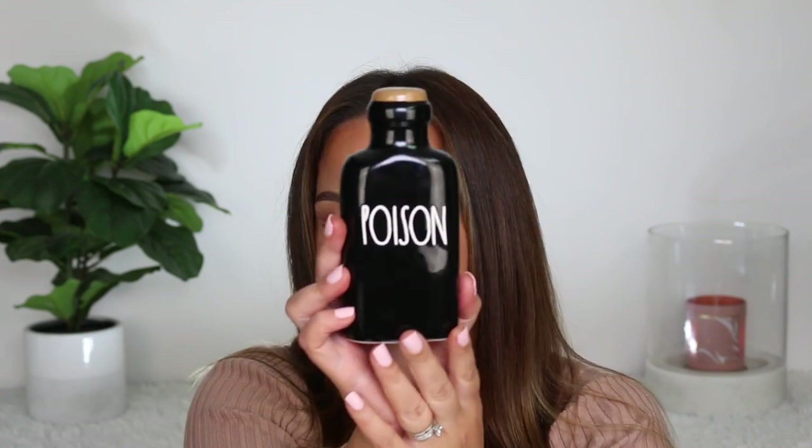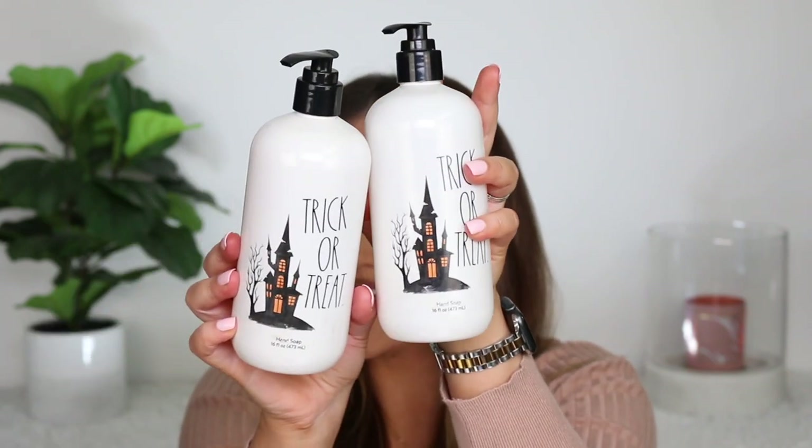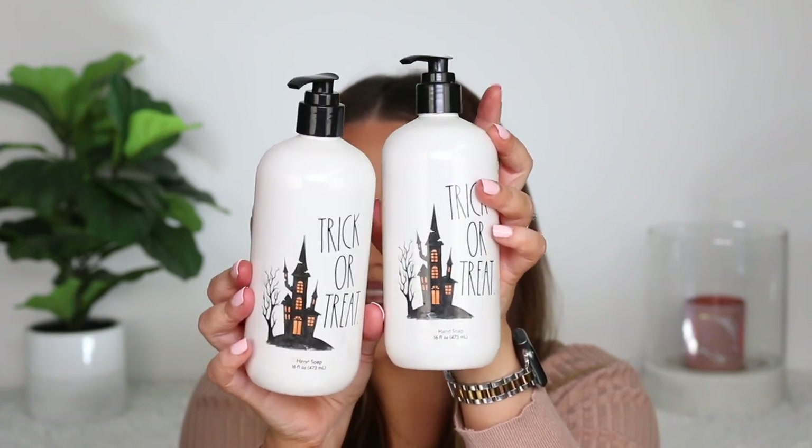I bought a couple of things from Rae Dunn. I've never gotten anything from that collection before. However, I think the lettering works perfectly for Halloween, and I ended up picking up what looks like a poison bottle just for some decor in my kitchen. I showed Alex this and he thinks it's funny just having poison in my kitchen — no one's going to want to eat at my house now. I also saw these two hand soaps which I thought were really cute, and I can always refill them. They smell really good — a cranberry apple scent, also from Rae Dunn. I picked up the two that were the same design. I like how tall and thin these are, and I thought they'd look cute as Halloween hand soaps.